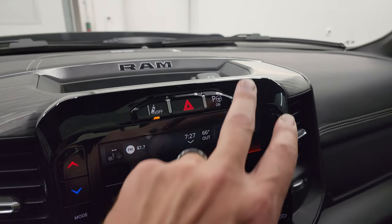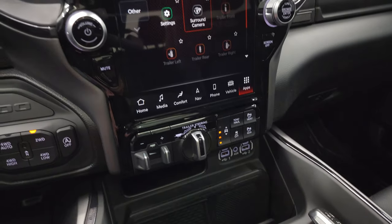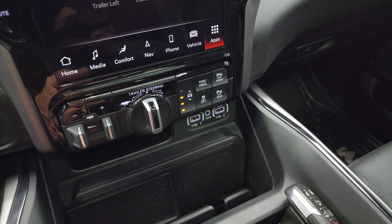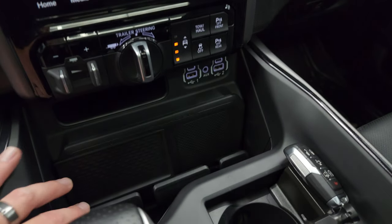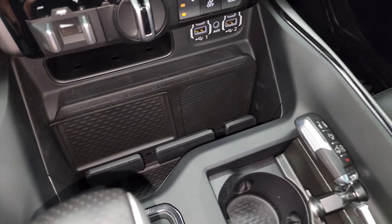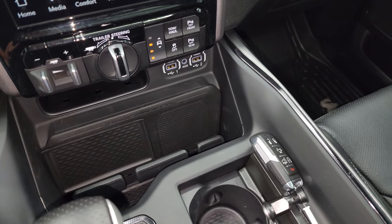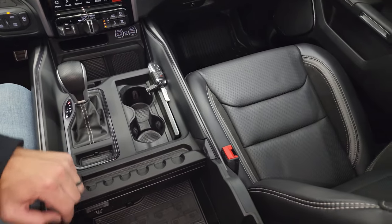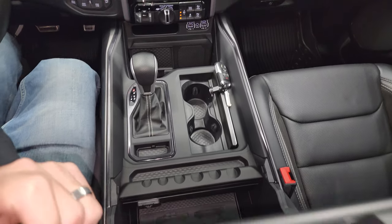You have lane departure warning, perpendicular and parallel park assist, factory brake control. You have your trailer steering assist, your four corner air suspension controls, tow haul mode, factory stability control, front parking sensors. Down here is your wireless cell phone charge pad. And then you get two USBs, aux and two USB-Cs, your shifter, and then you don't lose your power point — that's right down there, that's a 115-volt 400-watt plug-in.